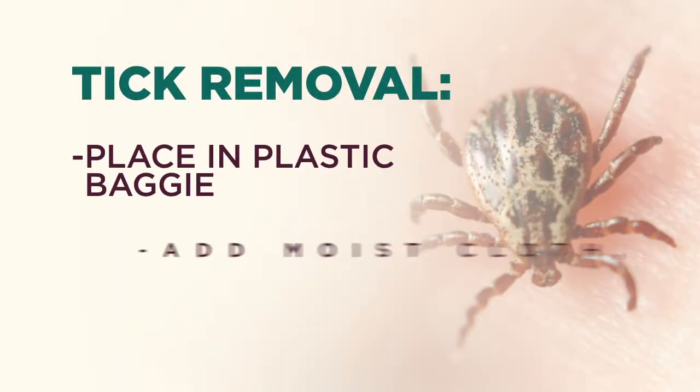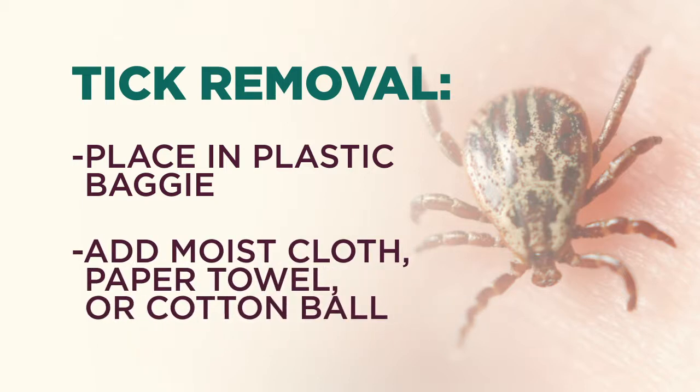What you want to do once you have that tick is put it into a plastic bag and put some moist cloth — a little paper towel or a cotton ball in there — to keep it moist.